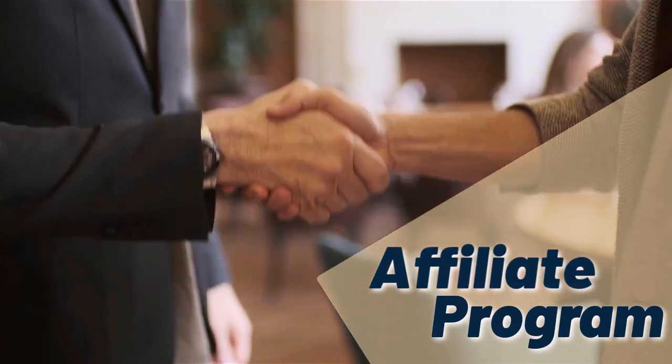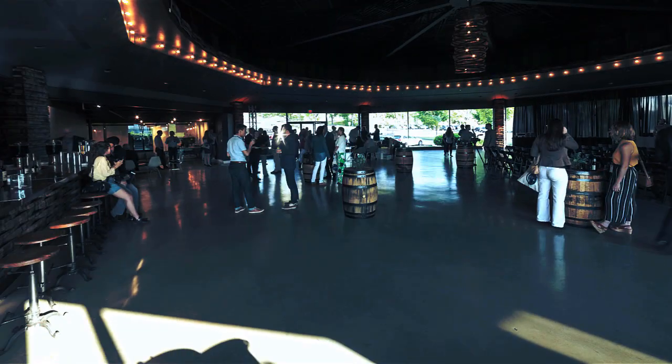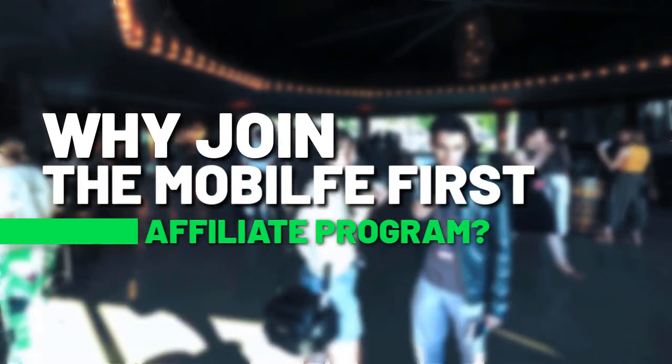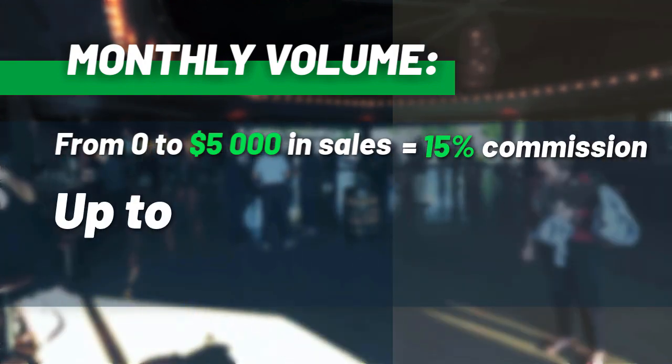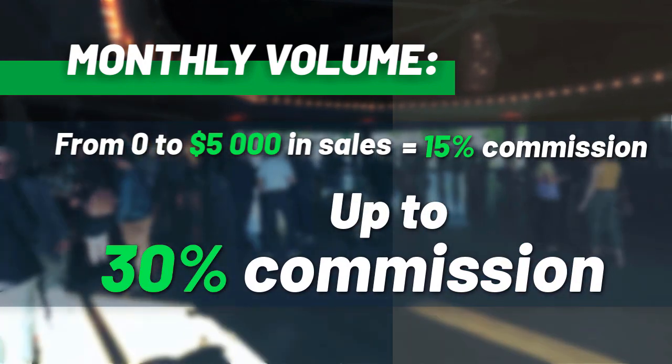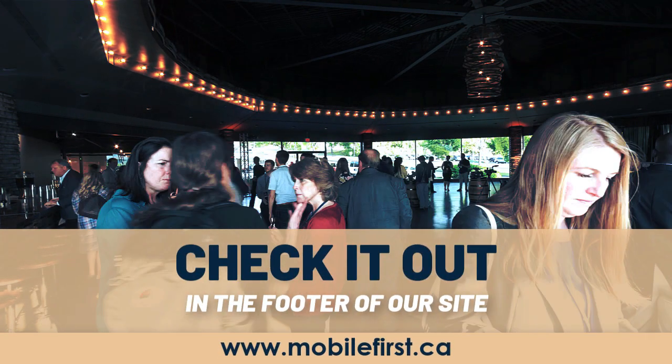Affiliate program: why join the Mobile First affiliate program? Monthly volume from zero to five thousand in sales earns fifteen percent commission, up to thirty percent commission. Check it out in the footer of our site at mobilefirst.ca.